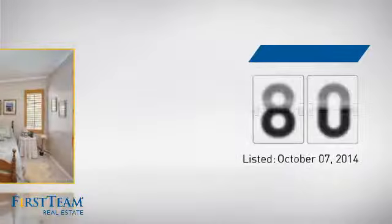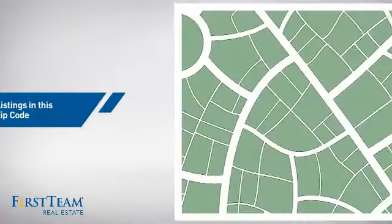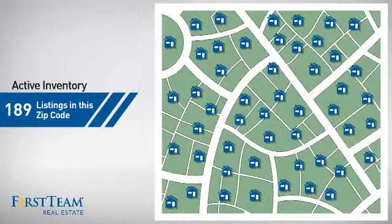It just went on the market this month. Wondering how it stacks up against the competition? There are now just under 190 homes on the market within this zip code.